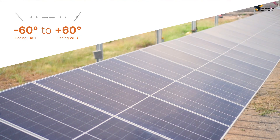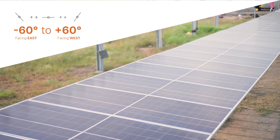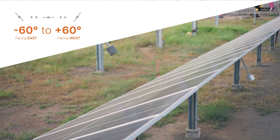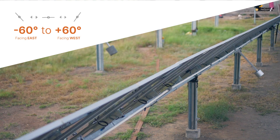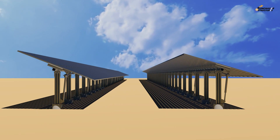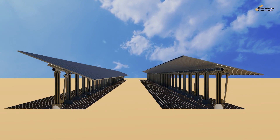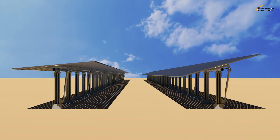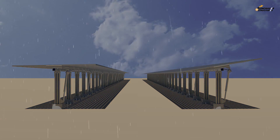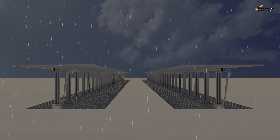Our own tracker controller is auto-programmed to rotate PV panels from minus 60 degrees facing east to plus 60 degrees facing west. The intelligent control program ensures avoidance of inter-row shadow effects known as backtracking, and is backed by sensors to optimally capture diffused light in cloudy conditions and safely position the tracker during extreme weather conditions.